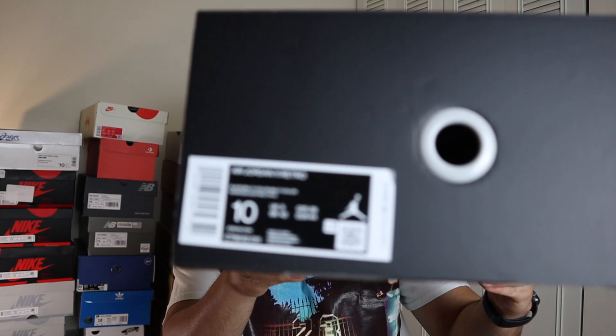Also guys, the shoes come in this special box. I'm glad they went back to giving us a nice fancy box. Last year with the Breds they just gave us a regular box and I wasn't too happy about that. But this year for the 25th anniversary they went a little all out, so I'm glad they did that. Here's the official tag — and that's it. Let me show you how they look on feet.